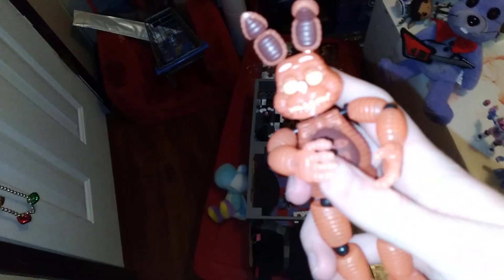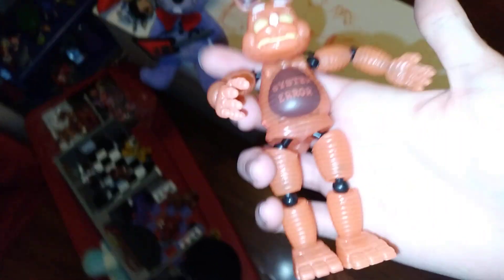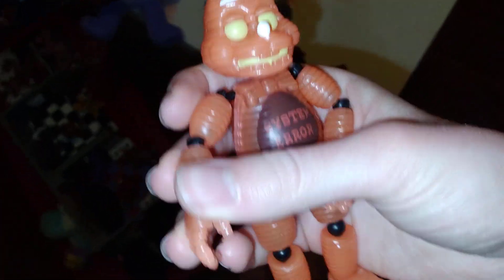System Error Toy Bonnie. I mean, I don't really got anything bad to say about it. I think it's a pretty good figure. I mean, it even says 'System Error' and has all those ripples on it, so yeah, I'll give it an honest placement.